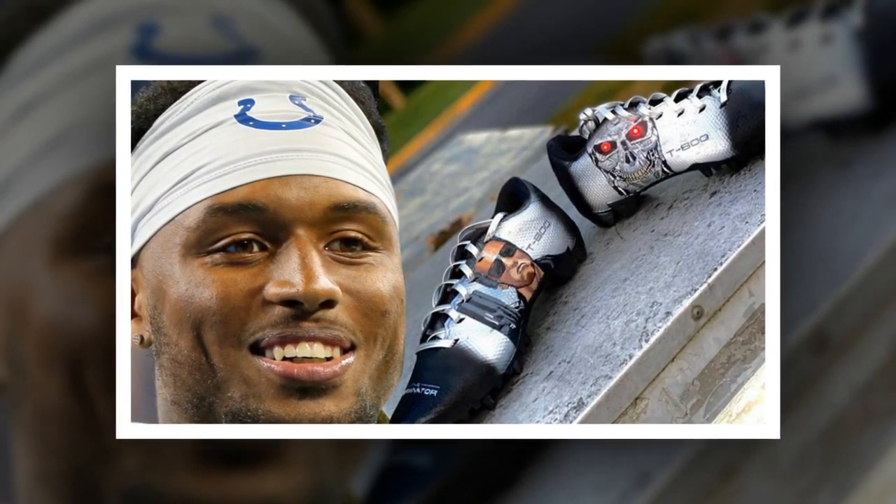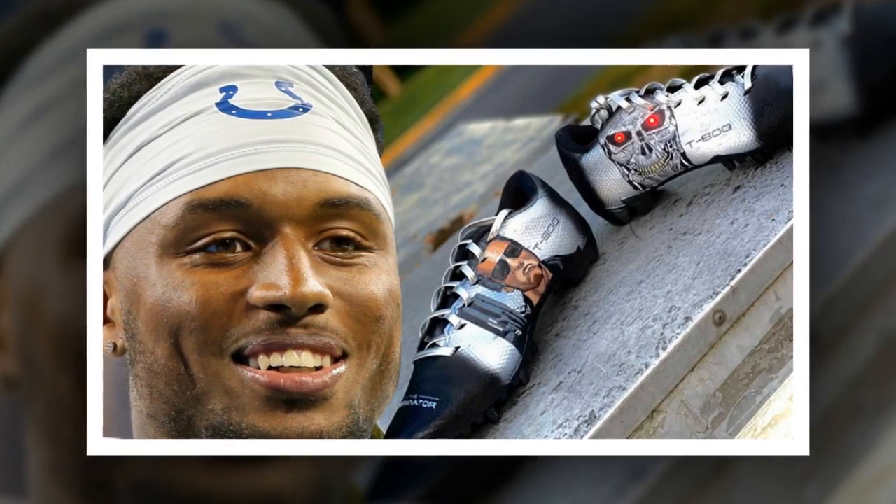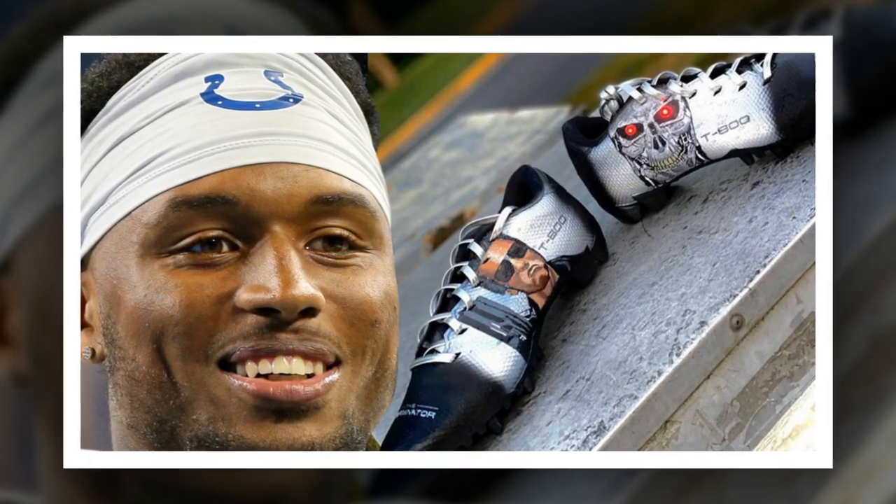Jackson, who also made Candyman cleats for Naeem Hines earlier this season, says it took a lot of wiring and a lot of work, but he managed to get the spikes done in just one day.